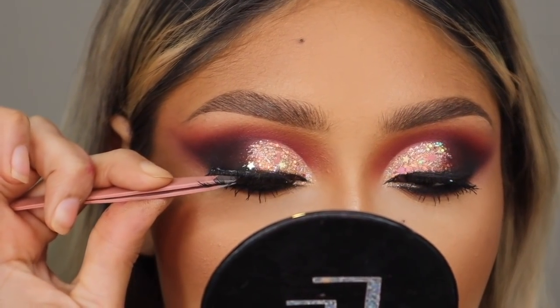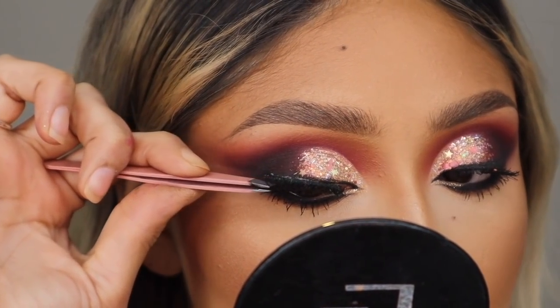For lashes, I'm going to go in with the Soul Lashes in the style The Diva.